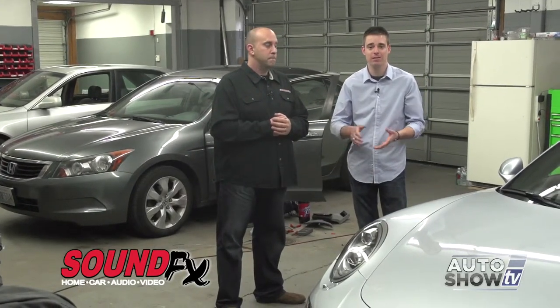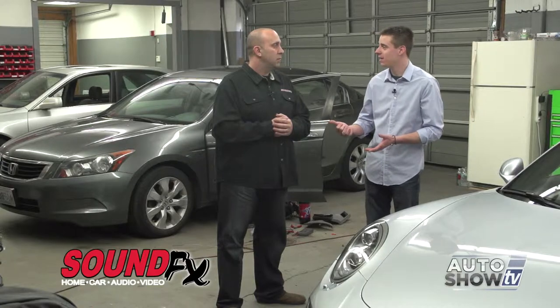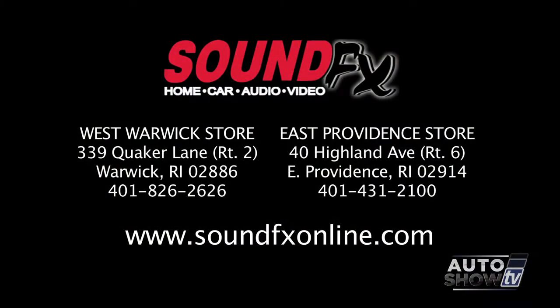So today you got an inside look here at the shop at SoundFX in East Providence. For more information, you can contact them via their website at soundfxonline.com, or feel free to call the shop at 431-2100 here in East Providence, or 826-2626 in Warwick.